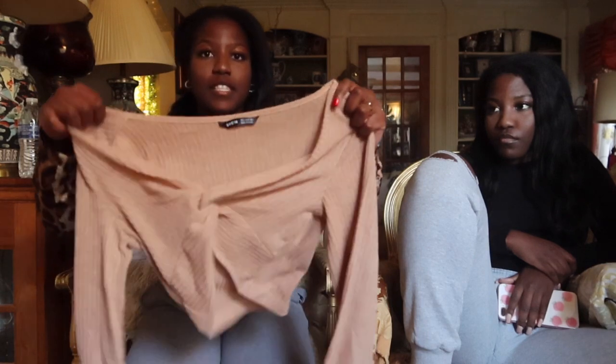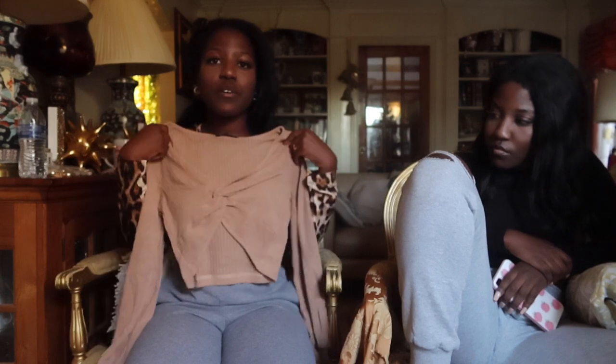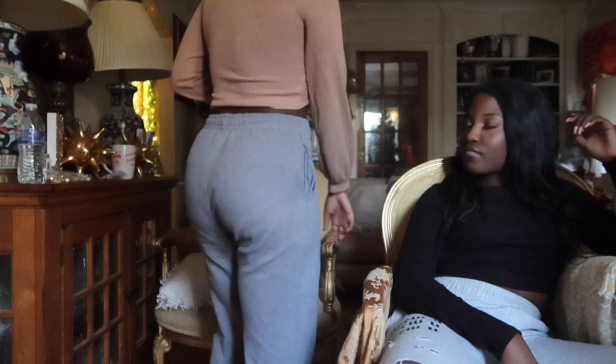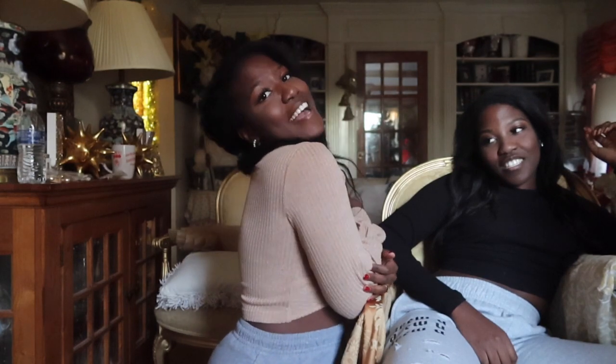Next thing I got is this top. I saw girls wearing this — I was kind of hesitant about getting it because I wasn't really sure. But it's the Shein Ribs Twist Front Crop Top. It looks cute on the girls who wore it, so I think it should look cute on me. I love this top — look at it. It's super cute, super fitted. I was nervous for nothing. I think it's so adorable. 10 out of 10. I literally love everything that I got.